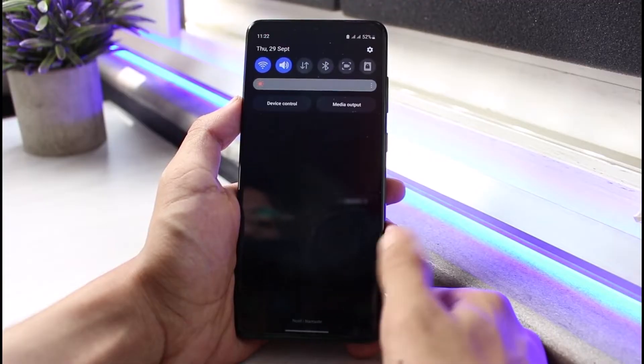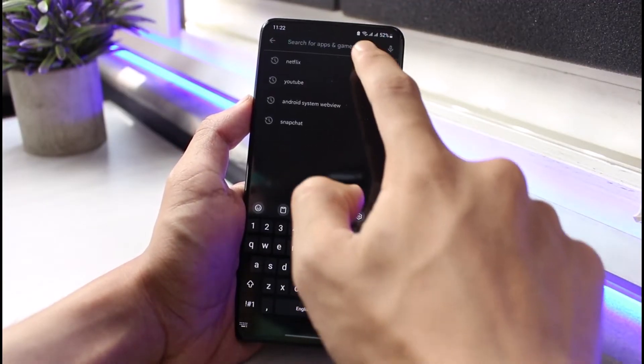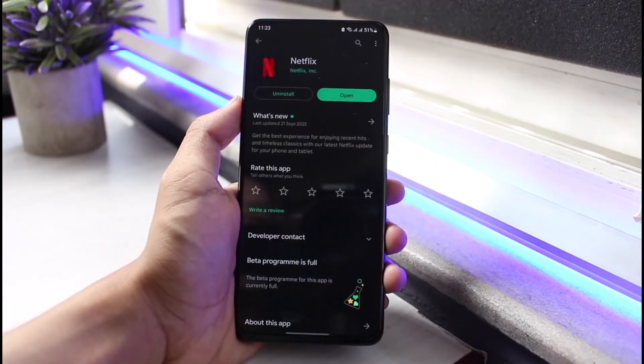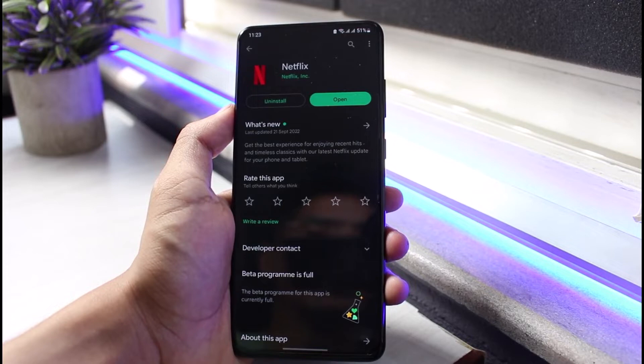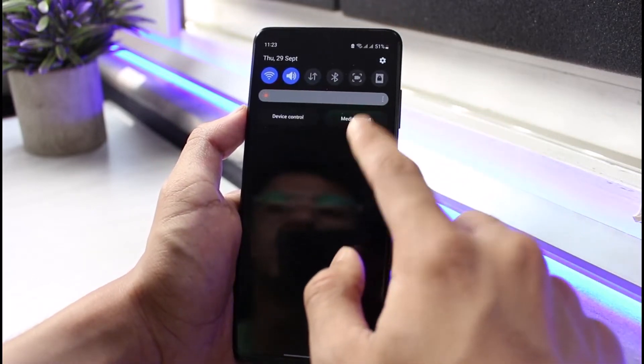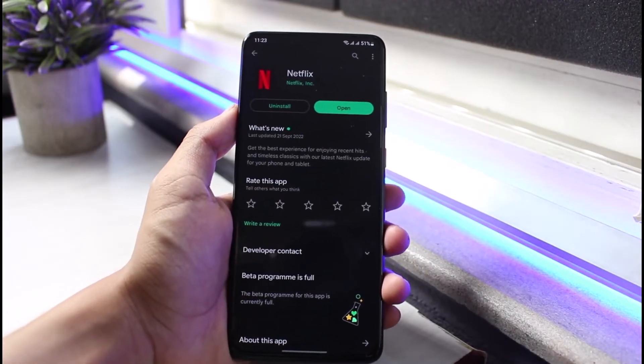If that is not the case, I would recommend you to open up your Google Play Store or App Store. In the search box, type in Netflix, and if you see an update button next to the Netflix app, go ahead and update your Netflix app to the latest version and see if that fixes the issue.